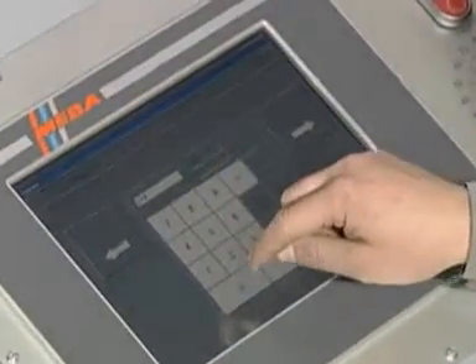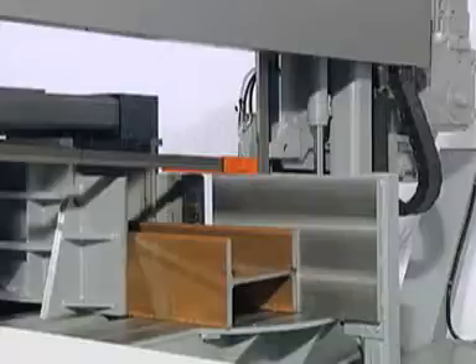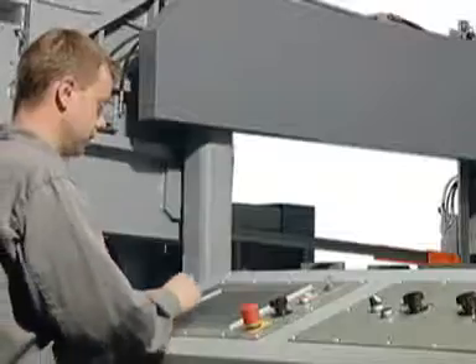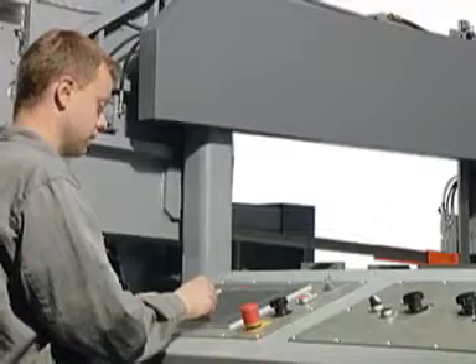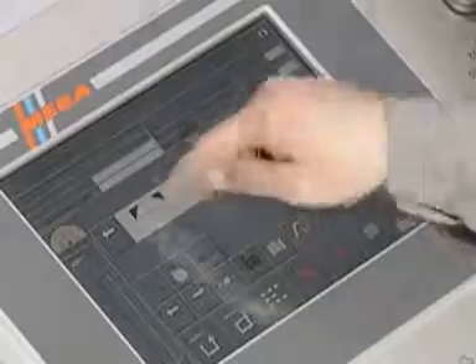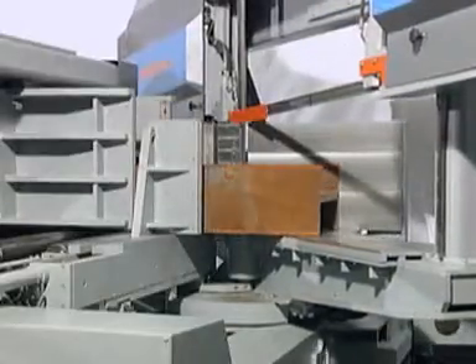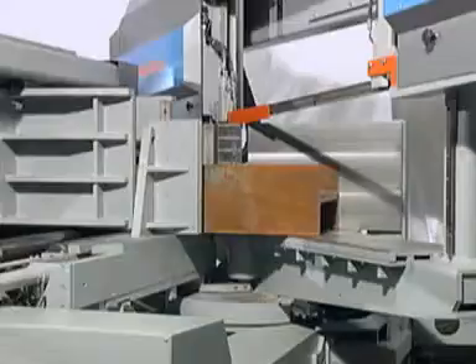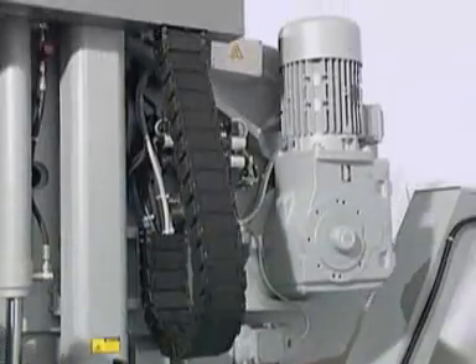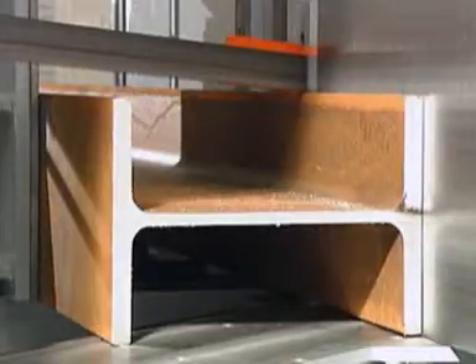Parameters like length and angle are entered on a user-friendly touch screen. The industry control provides the possibility of storing several programs. These can be assigned to various customer orders and called up at any time. After entry of all parameters, the saw positions the material and selects the programmed angle. The saw operation begins and the saw program is implemented.